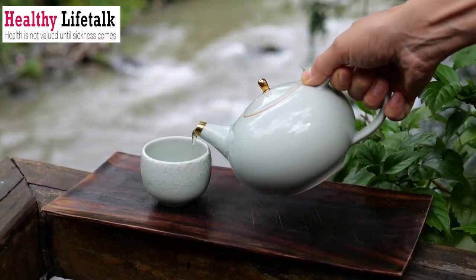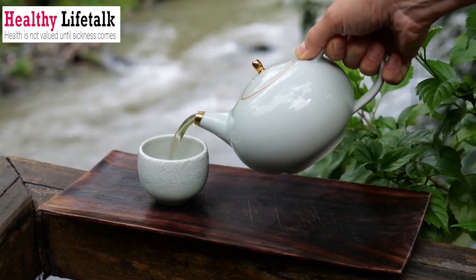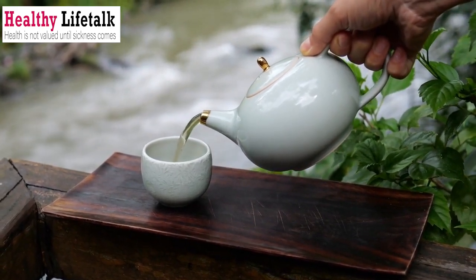Remedy number 4: Chamomile and Green Tea for Skin Soothing. Need to calm irritated or inflamed skin? Look no further than chamomile and green tea. Chamomile, with its calming and anti-inflammatory effects, can work wonders when used as a compress on irritated skin.